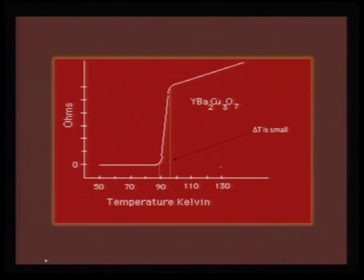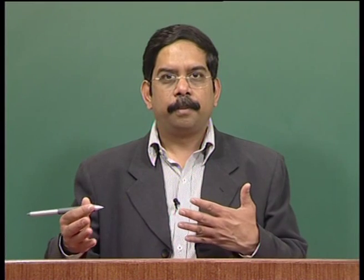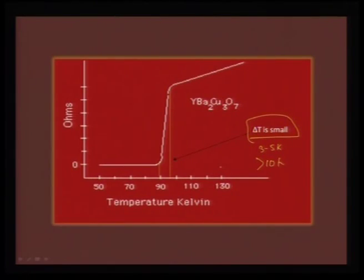The 1-2-3 compound shows an excellent transition with onset around 93 K going to an absolute zero-resistance state near 90 K. The delta-T is very narrow — of the order of 3 to 5 K — indicating the whole sample is superconducting and it is a monophasic compound. If there is a biphasic compound or impurities, delta-T can be more than 10 K, clearly indicating an insulating phase is present.